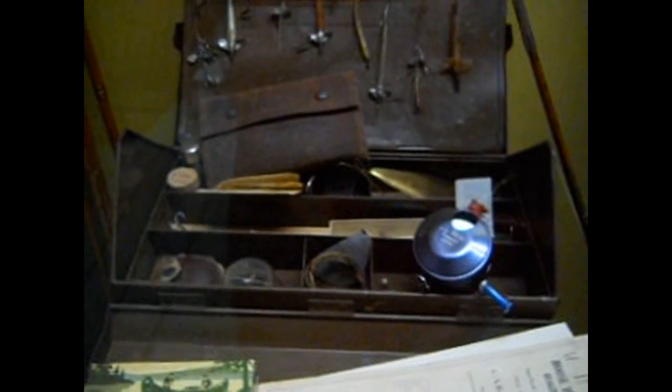Here's some nice ice fishing. Right here you have different reels. And this is what a fishing box would look like back then — all the odds and ends and everything.